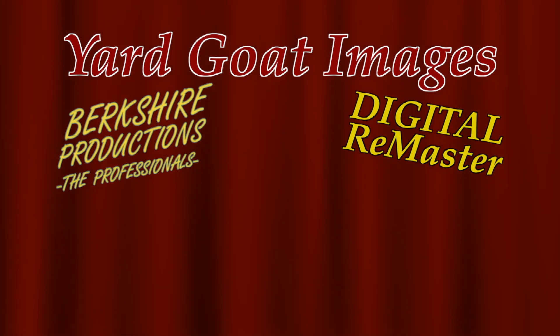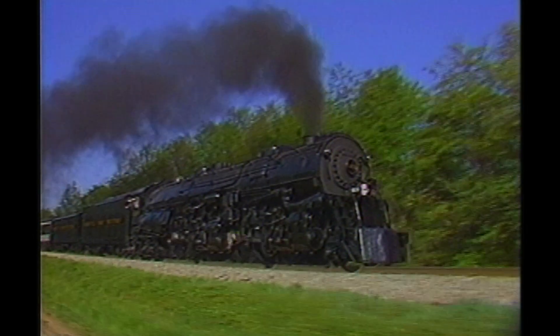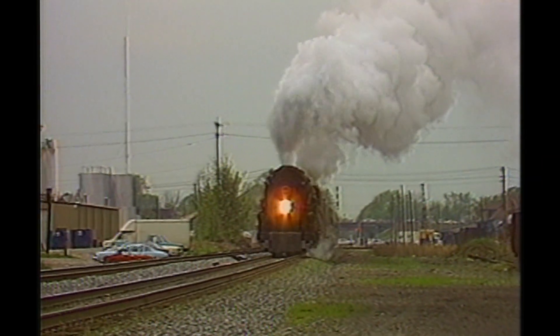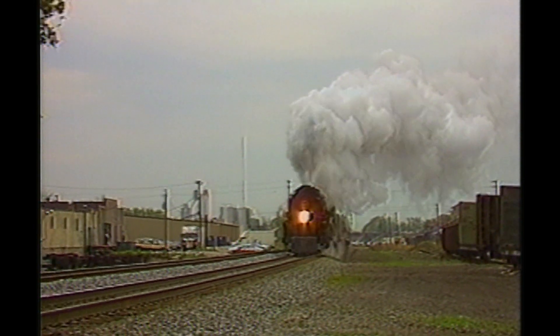Yardgoat Images is proud to present the Berkshire Productions video, The Awesome A. This video is about Norfolk and Western's Big Class A steamer number 1218. You'll see this awesome machine on her initial move from Birmingham, Alabama to Roanoke, Virginia.